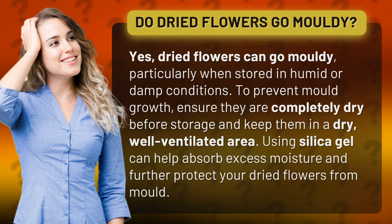To prevent mold growth, ensure they are completely dry before storage and keep them in a dry, well-ventilated area. Using silica gel can help absorb excess moisture and further protect your dried flowers from mold.